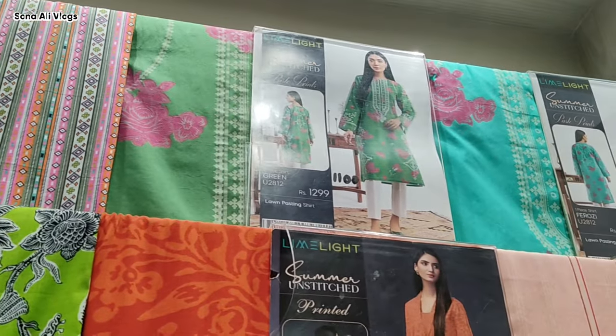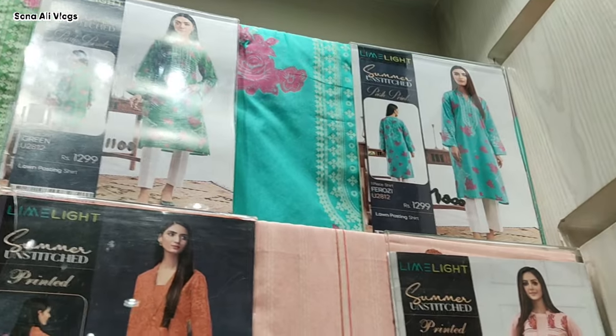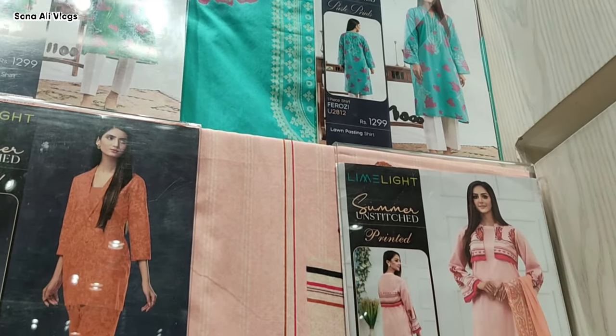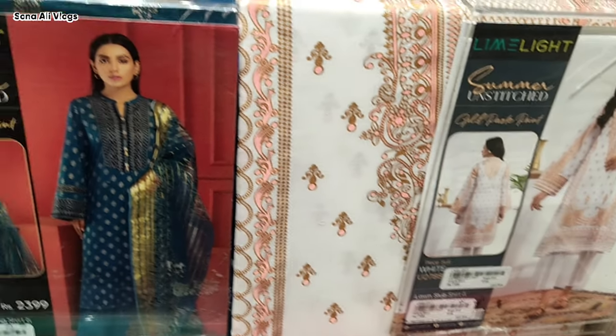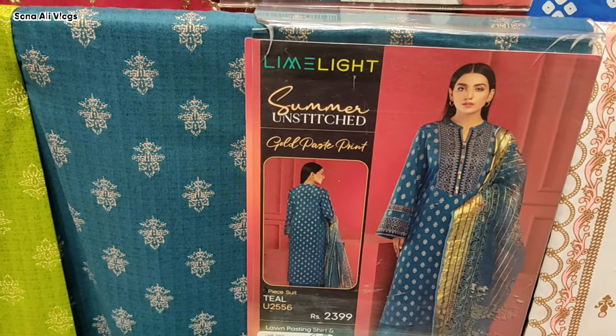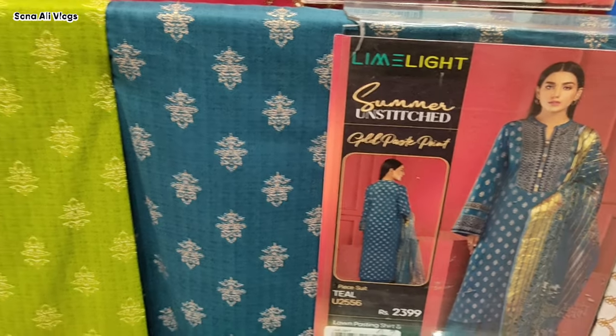This is a new article. The price is 1999 rupees. It is also available at 1000. You can see both colors. Lawns and sheds — you will get it for 1100. This is a new article; the price is 2399 rupees.